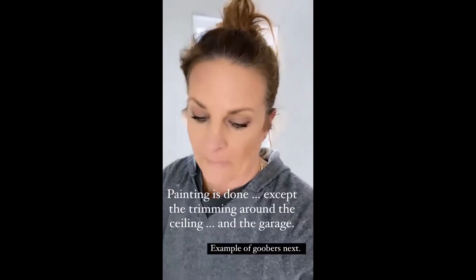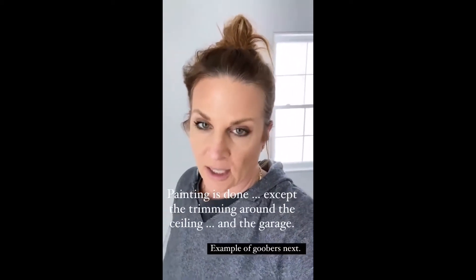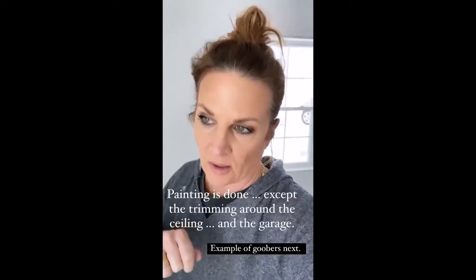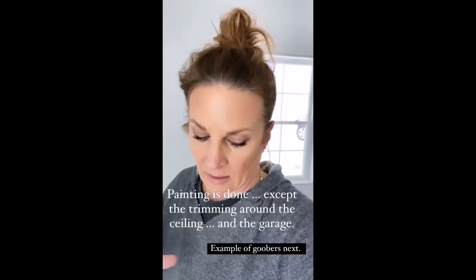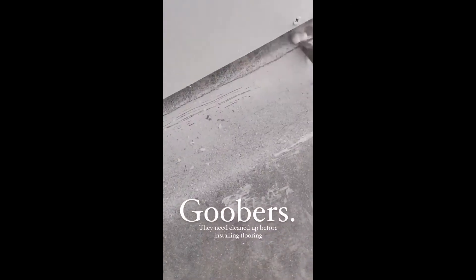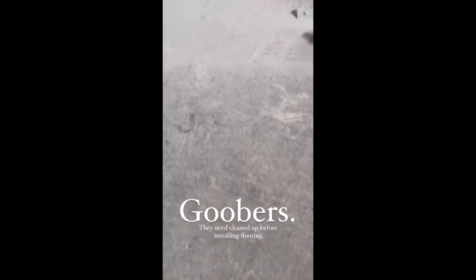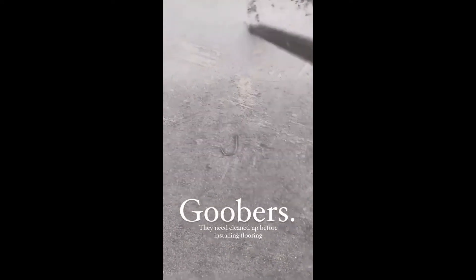I'm going to start cleaning the floor. I have to get all the goobers up with a scraper, then sweep it all up and make sure there's nothing — it takes forever. If you're dying to know what goobers are, these are goobers. You have to scrape and make sure all of that stuff is scraped off, otherwise you will see it under your flooring.